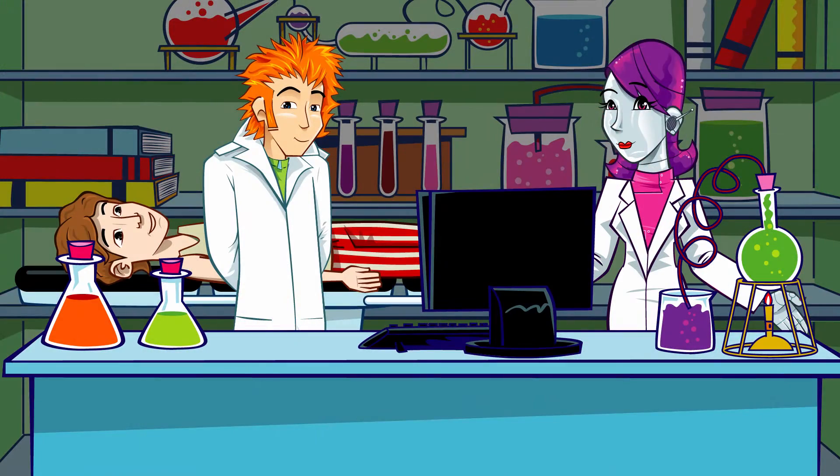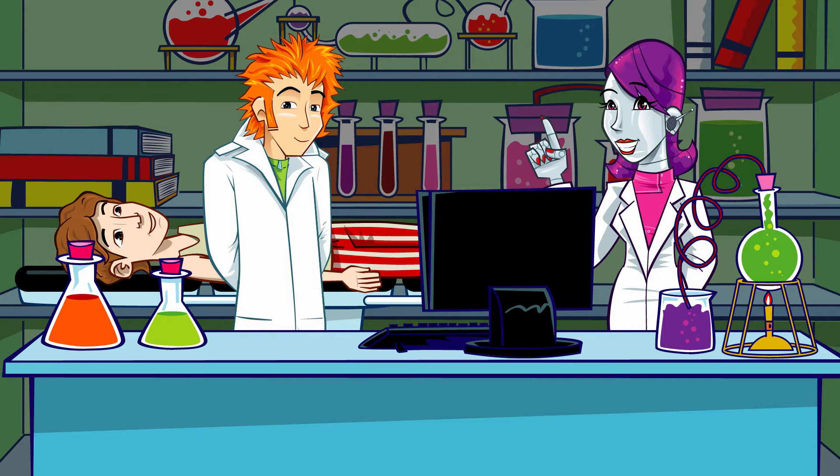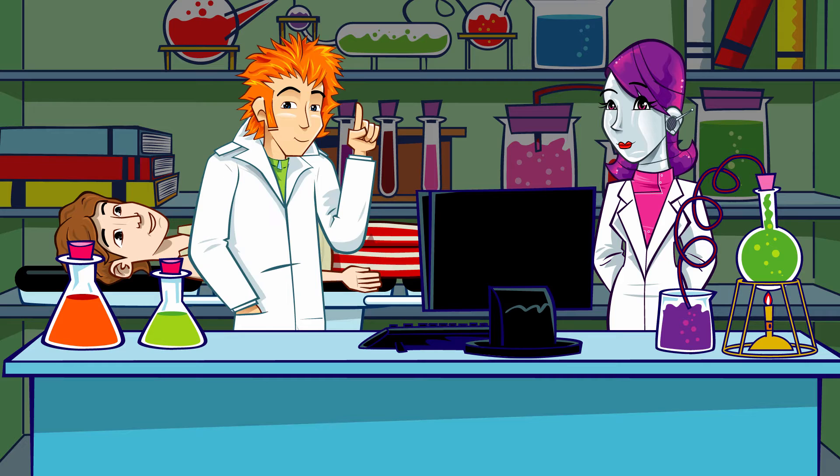Yuck! But why do we need blood, you may ask? Well, blood's most important job is to pick up oxygen from our lungs and carry it around the body to every cell and organ. It's like a high-speed delivery service — much faster than the postman. The heart can pump blood around your body in less than a minute.